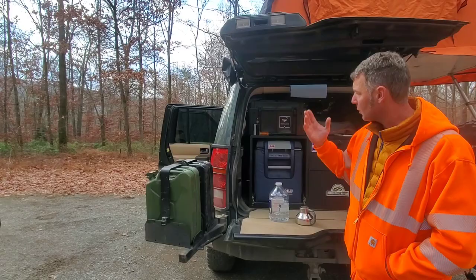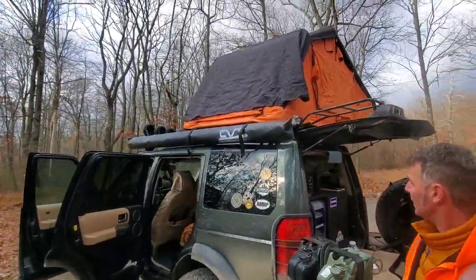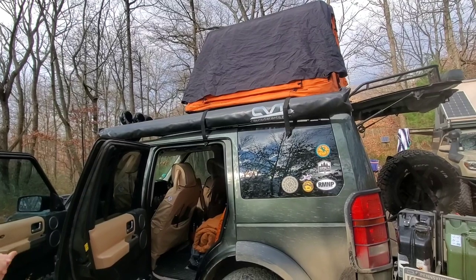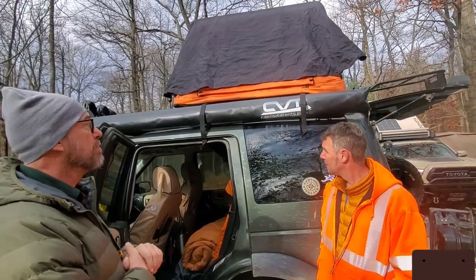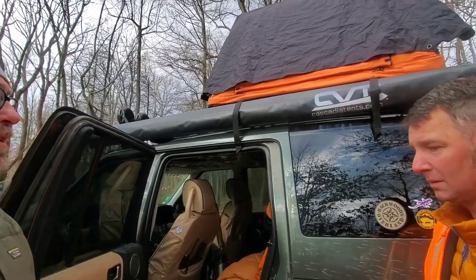Two fuel cans on the side here. The awning is not set up but there it is — it's just a straight-out style, which is fine. I would like to do one of the batwing setups that so many people do. But this might just transition over to my other truck since it's built very similarly.